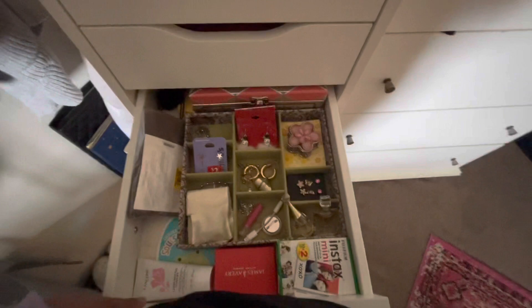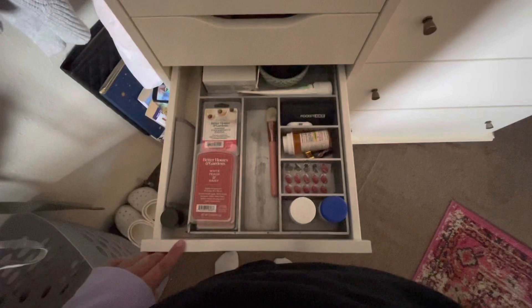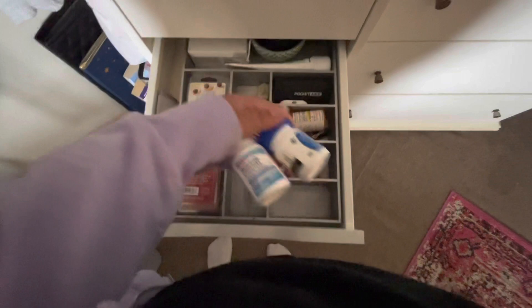I have jewelry cleaner, some of my allergy pills, my doll, some wax, some blue light glasses, and some cuticle oil.